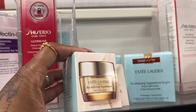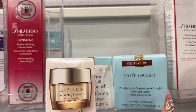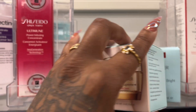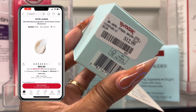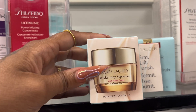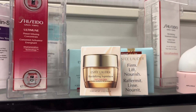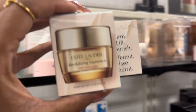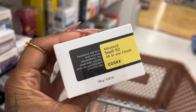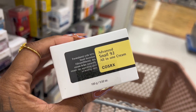I found a smaller version of the Estée Lauder Revitalizing Supreme Plus — this one is much more manageable in price, like $13 compared to $22. I think I might get this one just to try it out. I don't mind spending some money on skincare, but not for the first time trying something. I really like this brand — their website breaks down what each product does in a lot of detail.